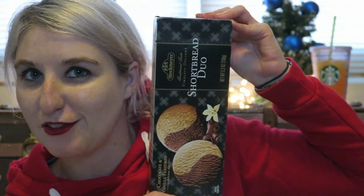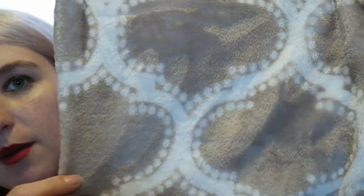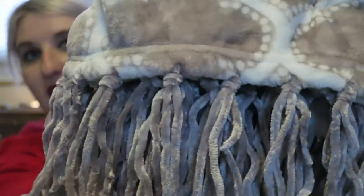Next is a box of cookies for Nathan's grandmother. We've got her the shortbread duo chocolate and vanilla flavored — she loves snacking on little cookies with tea and coffee, so she will enjoy those. And then her main gift is this taupe blanket. I can't even begin to describe how soft this is — it's like a double plush blanket. It has this really pretty spade-style pattern all over it, and at the bottom it has these little fringe details, little tassels.